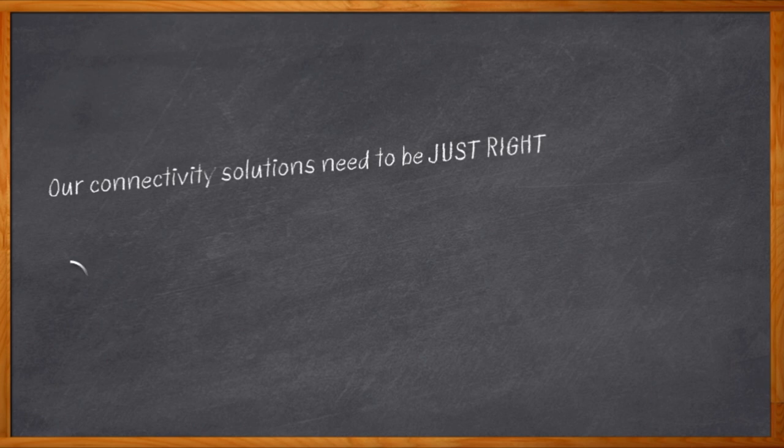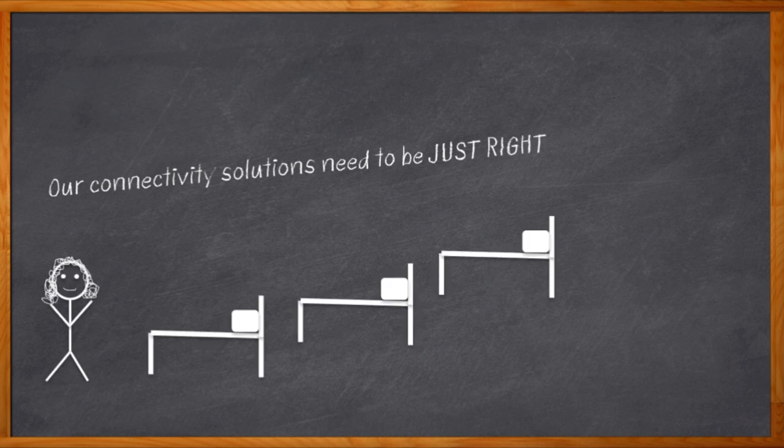Edge connectivity is a bigger issue today than ever before, and nowhere is it more important than in the realm of Industry 4.0. But not all connectivity solutions are best suited for an industrial setting. Our old communication methods aren't going to cut it. Like Goldilocks when she was searching for the best place to take a nap, we need a solution that is just right.